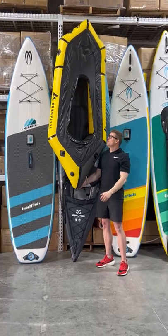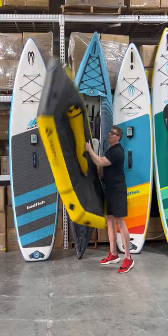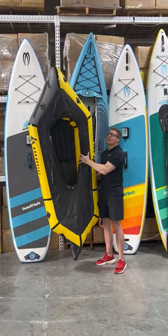And did I say this boat is only 9.1 pounds? It's $13.49 at AirKayaks.com.